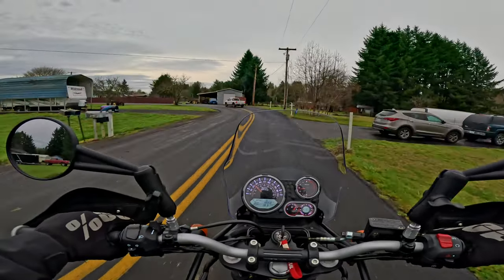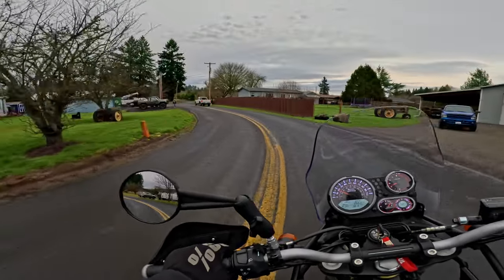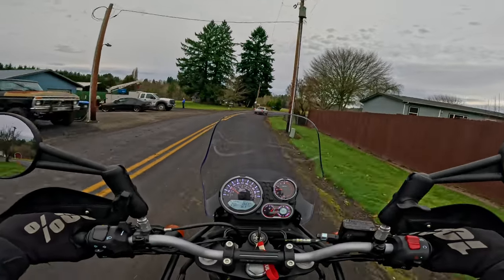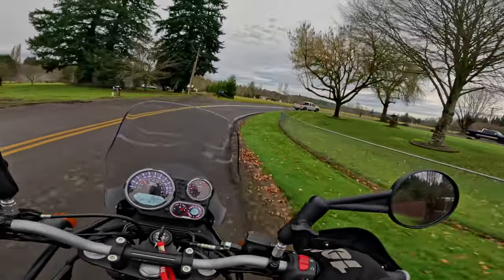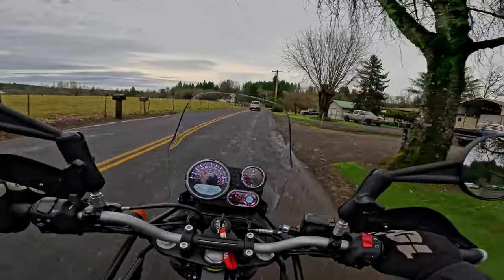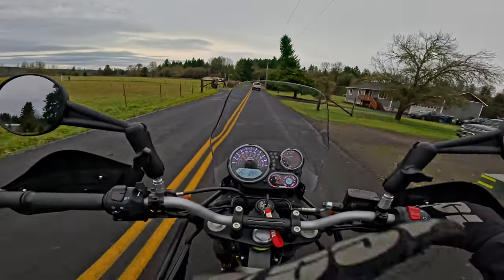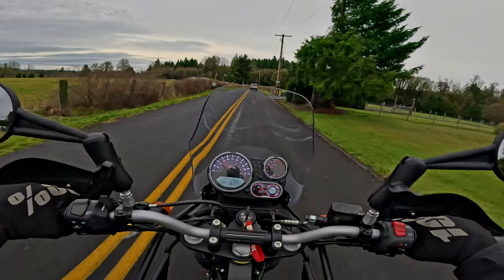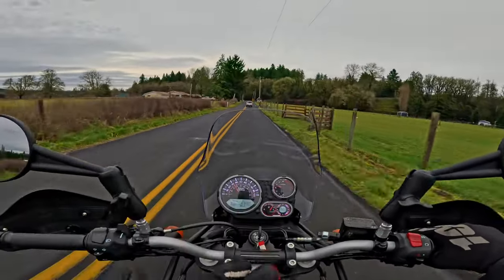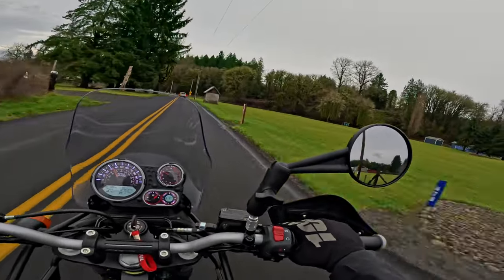On decel, the compression braking feels the same - nice and strong. It just takes that kind of very soft top-end performance these things have - the 350 is the same way - and just gives them a little loving boost. Nothing big, but you definitely notice it when you're riding it.